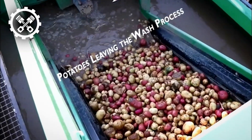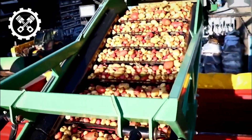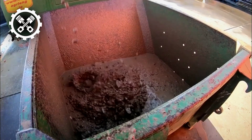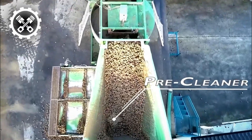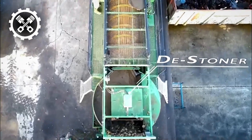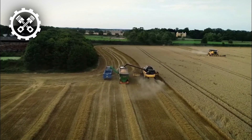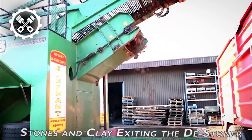The machine not only ensures optimal cleanliness without damage but also significantly reduces labor requirements, offering farmers a time and cost-effective alternative to manual labor. Additionally, its versatility allows integration with other units like potato graters and baggers, further enhancing its effectiveness and affordability for potato producers. The Cross Agricultural Potato Washer emerges as a vital asset in streamlining potato cleaning processes and bolstering overall operational efficiency in the agricultural landscape.